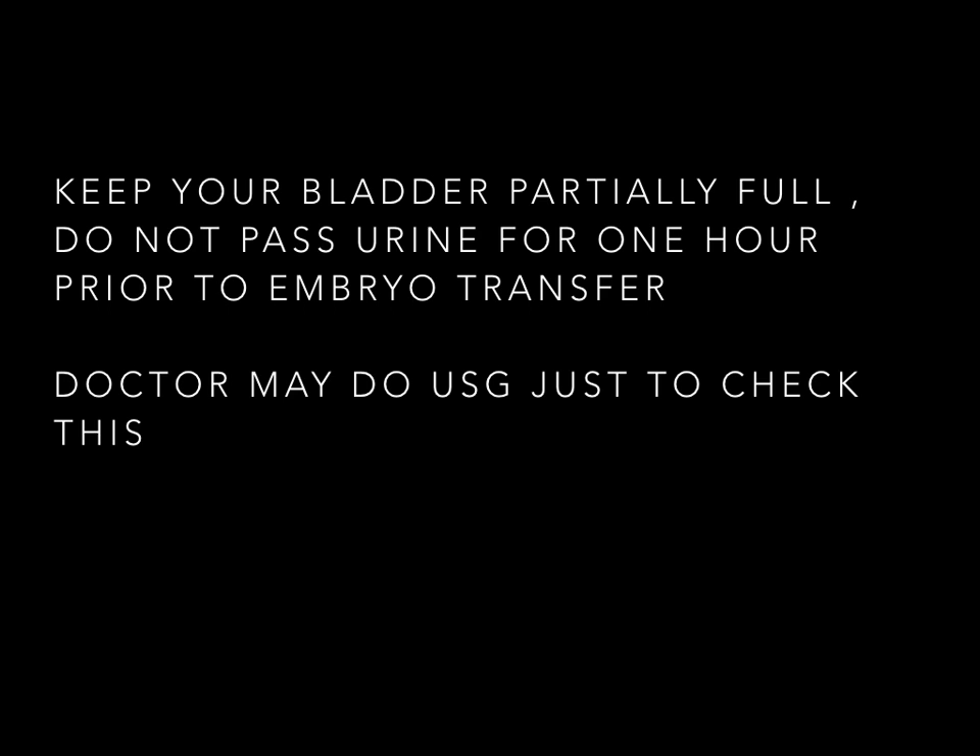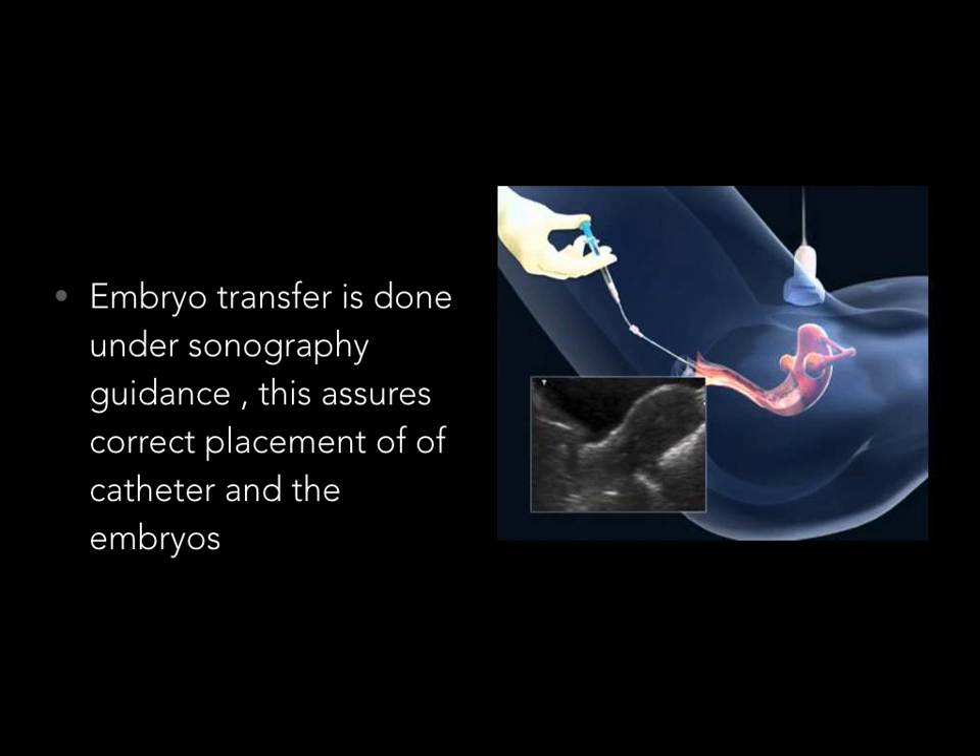Prior to the procedure, ensure that your urinary bladder is partially full. Please do not pass urine for at least one hour prior to embryo transfer. You can definitely have a cup of tea or some breakfast. Since this procedure is done without anesthesia, you can have a sip of water or an ice cream. The doctor — Dr. Uma or Dr. Nandita — may do a quick sonography just to check that your bladder is adequately full for a comfortable embryo transfer.